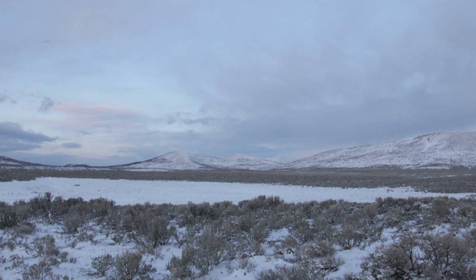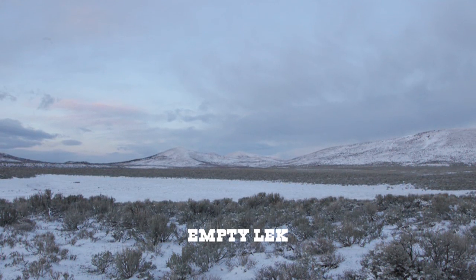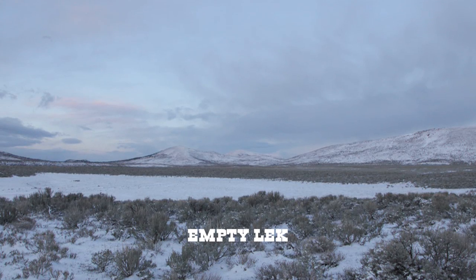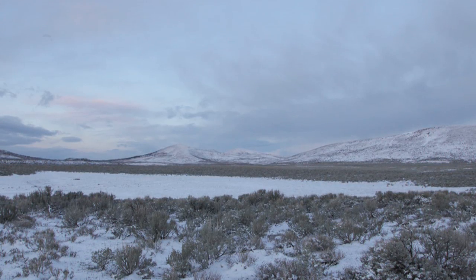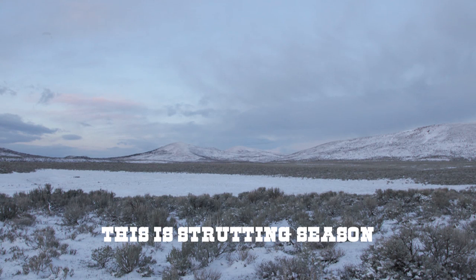Can't believe they're not here. The lek is an area where they gather each spring where the males strut. I'm a little surprised that they're not out strutting today. Welcome to wildlife — they don't always cooperate for some reason.